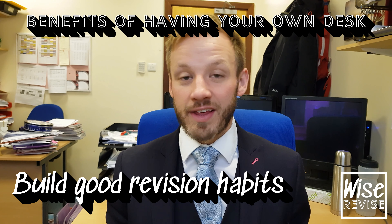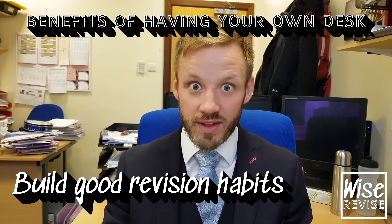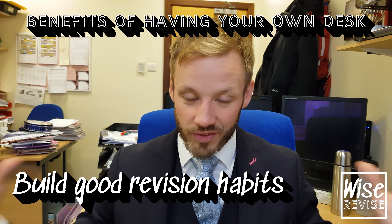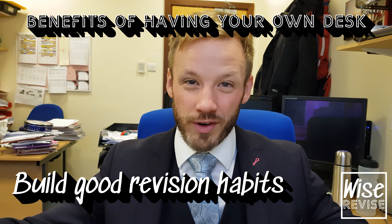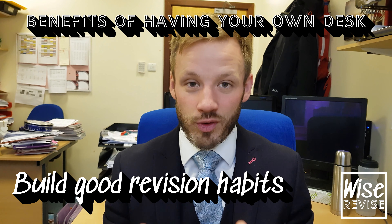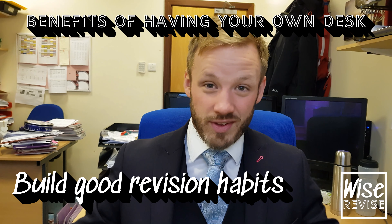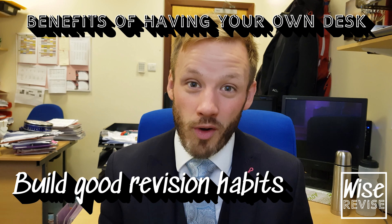Another great benefit is they can build good revision habits. They're going to the same place every time — there's their desk, they know exactly what they're doing when they go into that area. That becomes a really solid, effective working area, and when they enter it, they get in the right mindset straight away. Those habits of having their workstation set up in the same place continue and strengthen the more they do it.